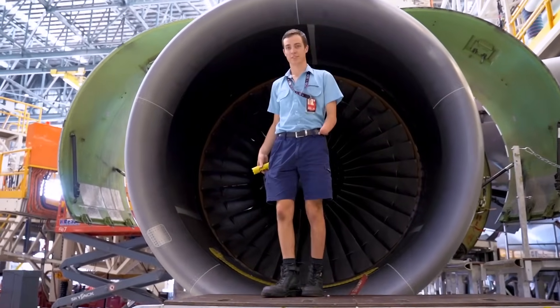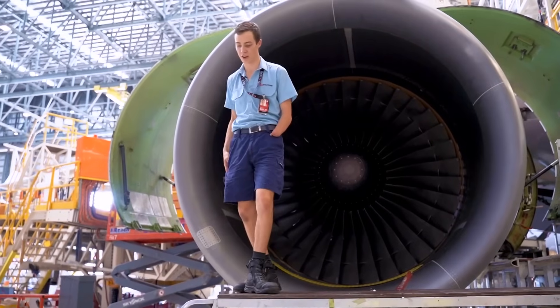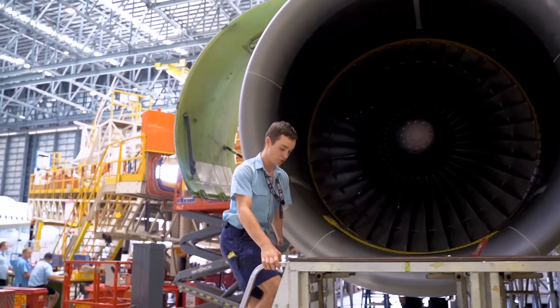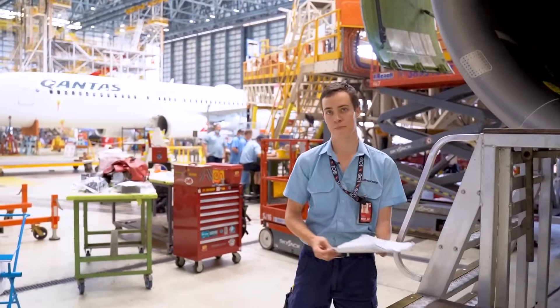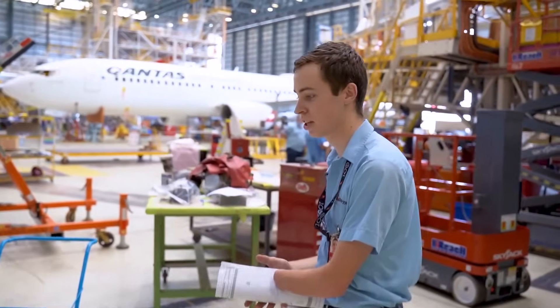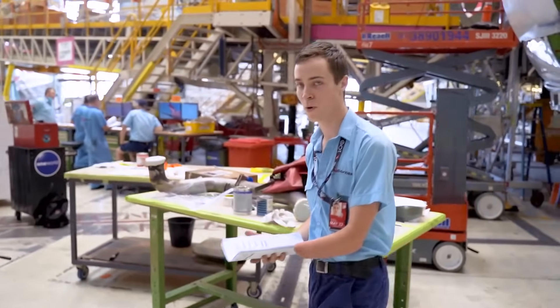What hands-on experience did it include? Hands-on experience is everything. We get to touch all the systems, remove everything from engines and so forth, cabin equipment and stuff like that. Everything you could think of on a plane you'll pretty much get to touch, inspect, or replace — quite a wide range of things.